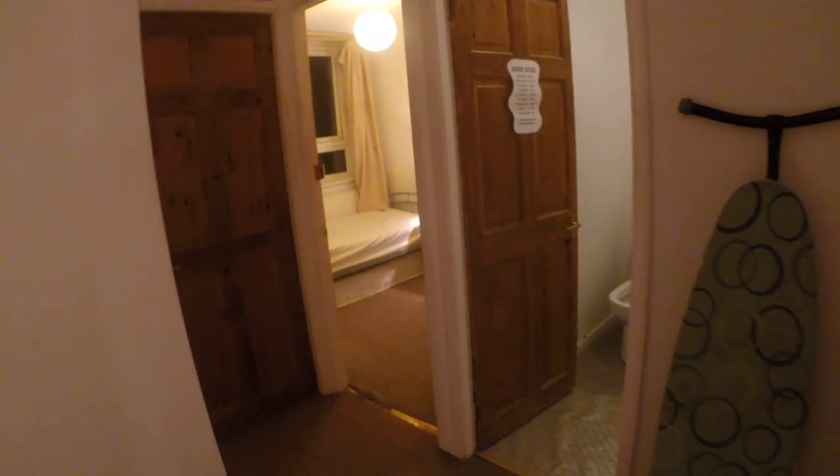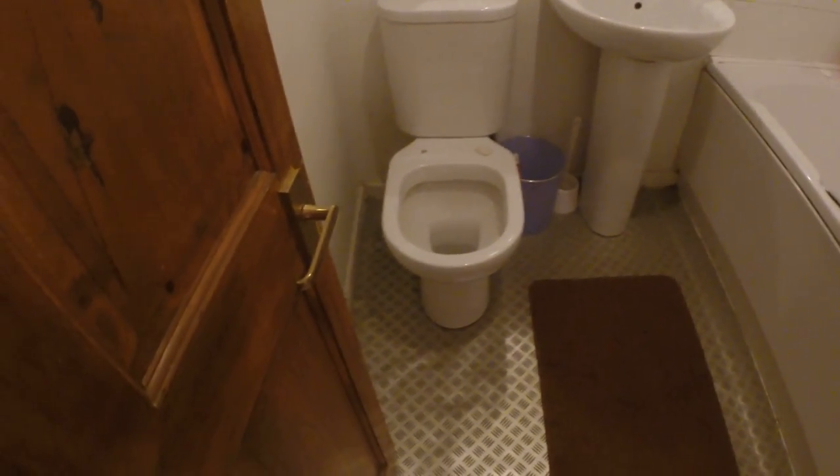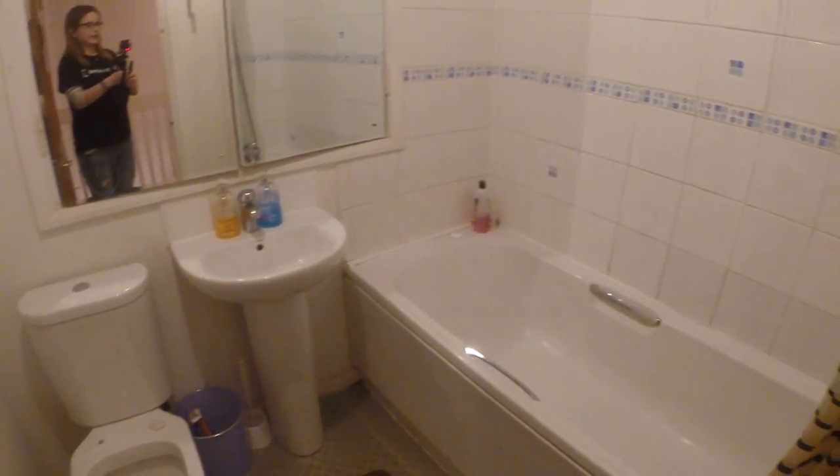From the right side we have bedroom number three, and here we have the shared bathroom — there's a toilet, a sink, a tub, and a big mirror.